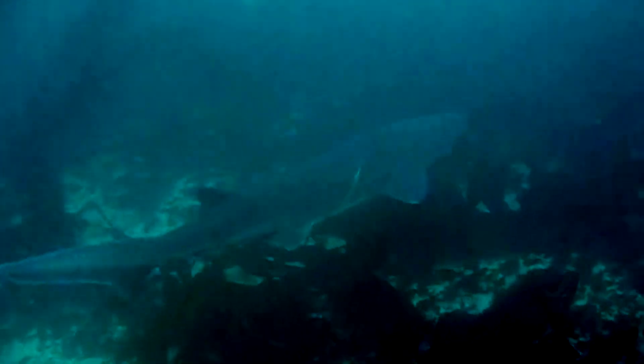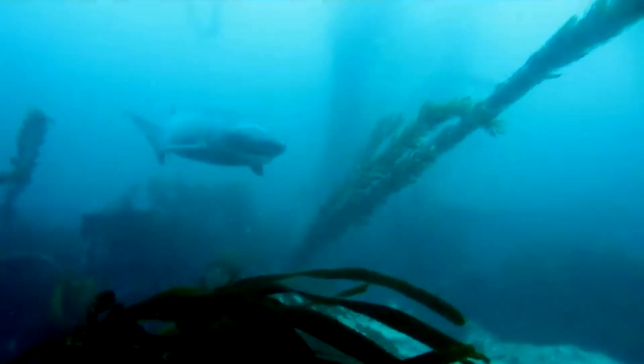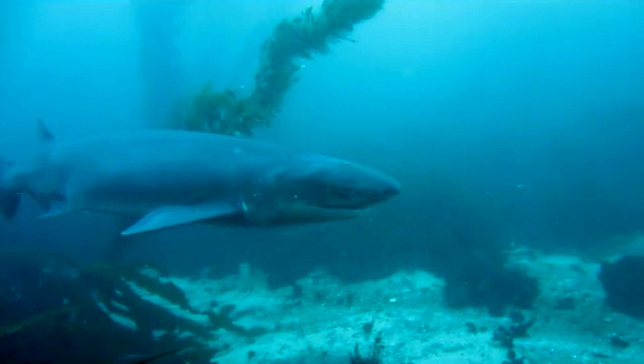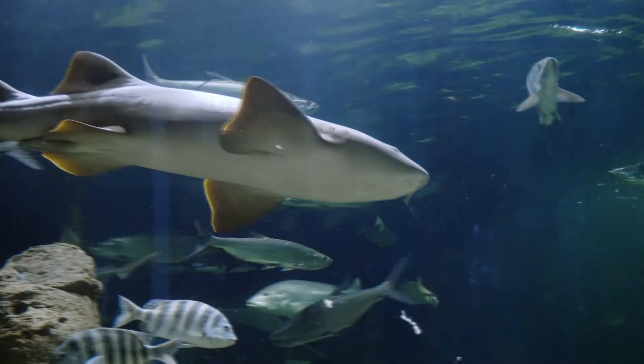Today on Animal Fact Files we're discussing cow sharks. There are dozens of classified cow shark species, however only a handful are alive today. Cow sharks are also known as 7-gill and 6-gill sharks for the extra pair or pairs of gill slits they possess when compared to other shark species. Most living sharks have 5 gill slits.